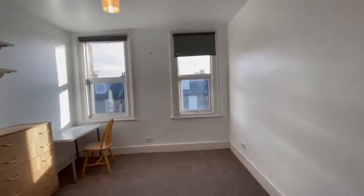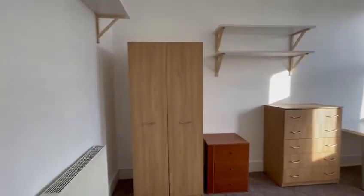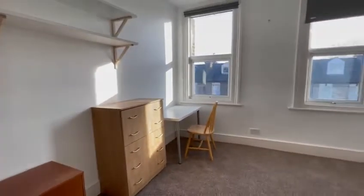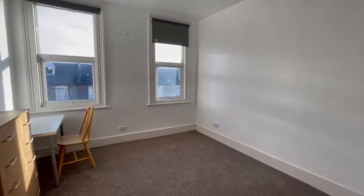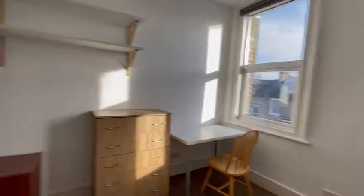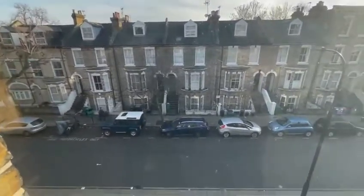This is bedroom number two — very good size again, fully furnished, with lots of shelving, a wardrobe, chest of drawer, desk and a chair. We'll be providing a new bed and mattress. The carpet has been replaced and it's fully double glazed with gas central heating and a view to the front of the building.